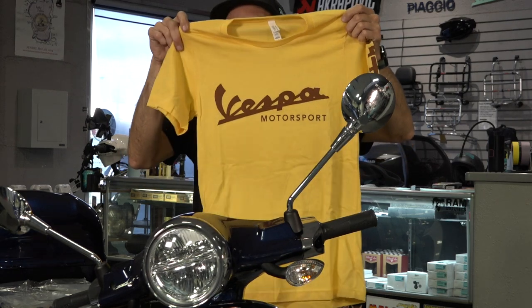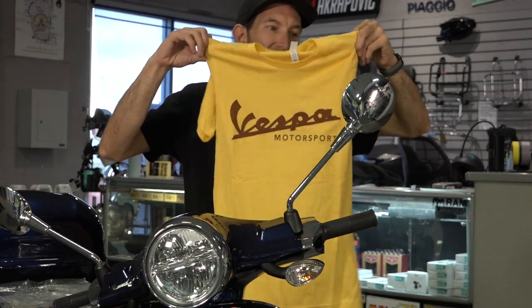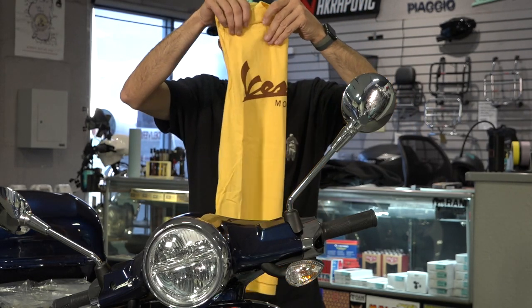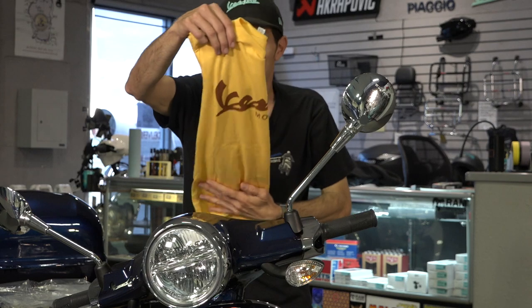One thing about all the t-shirts we have: they're all really high quality. They're not those old-school scratchy Hanes Beefy Tees — these are all pretty soft, nice quality t-shirts. They're all screen printed here in San Diego.